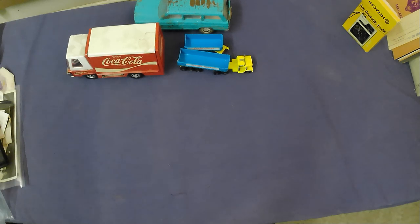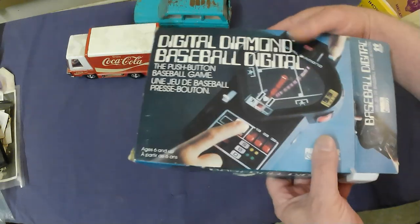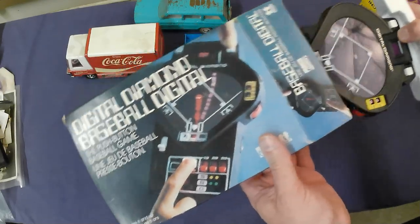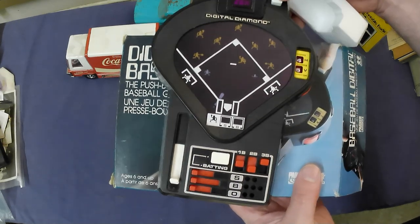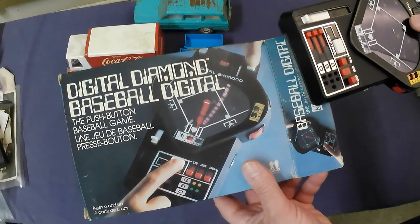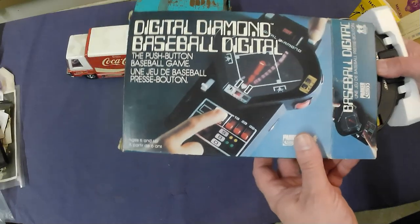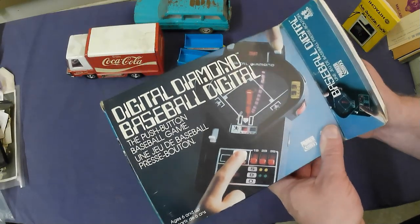We've got a Digital Diamond baseball game, still in the box which is cool. Haven't tested it yet. I think this one is about $60–$65. I've got two digital games here — one was about $30 and the other about $65, so not bad.